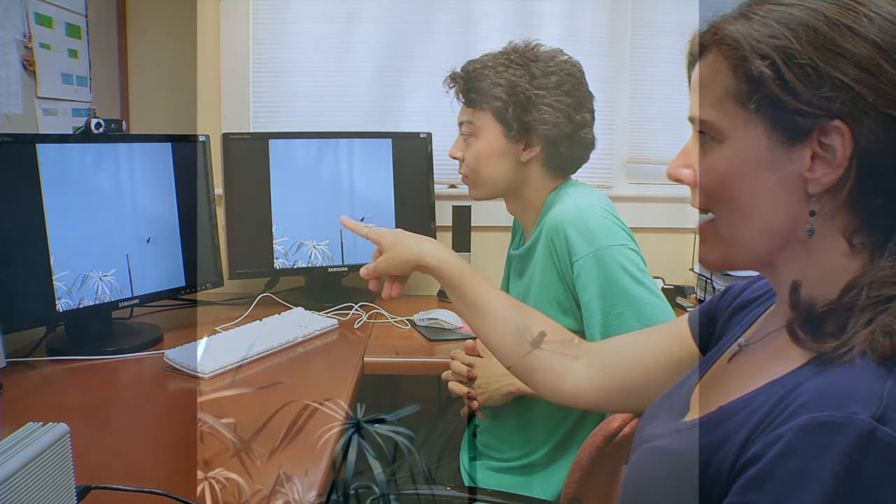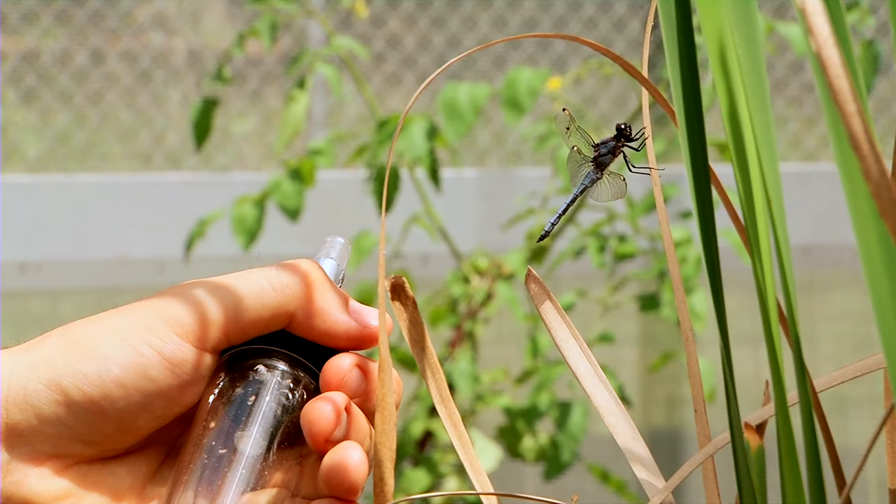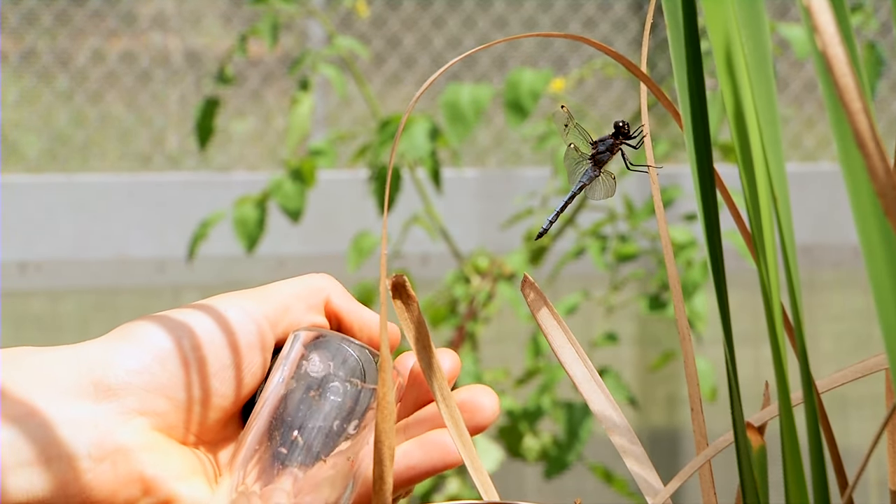This one is missing about half of its left front wing, and yet it still does an amazing job catching this fruit fly in midair. It only takes about half a second for this to happen. They caught about 90 or 95 percent of the prey that we gave them.